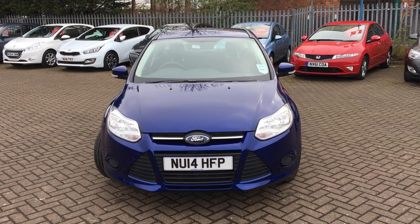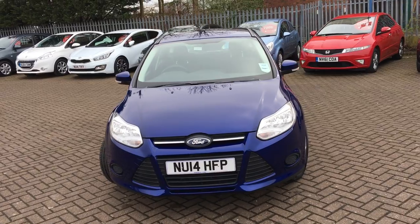Hi and welcome to Jennings Ford. Here is this Focus Edge — it's a 1.6-litre.